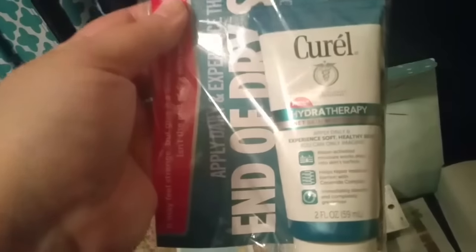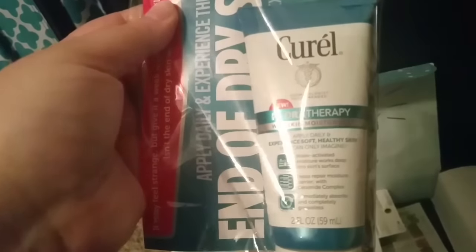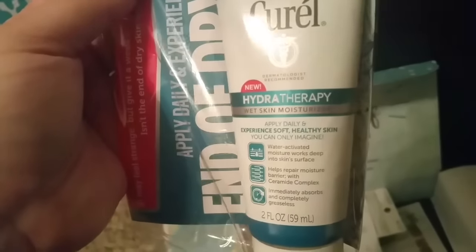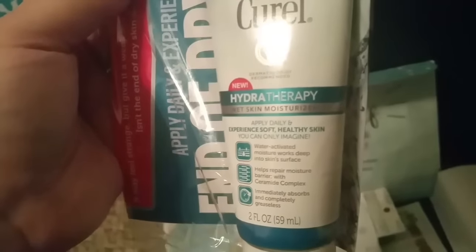This is something new. It's Curel Wet Skin Moisturizer — it's for the whole body. And there is a $4 off coupon, so nice.